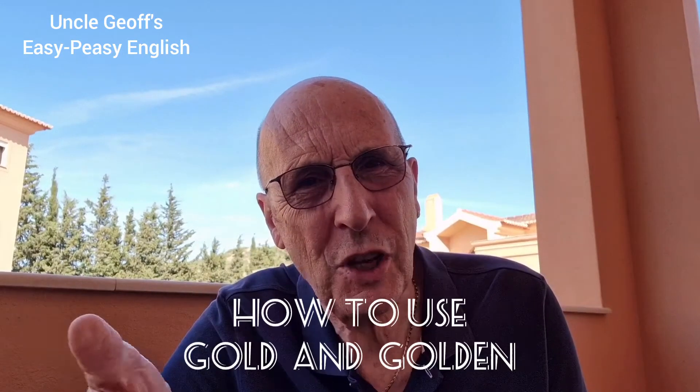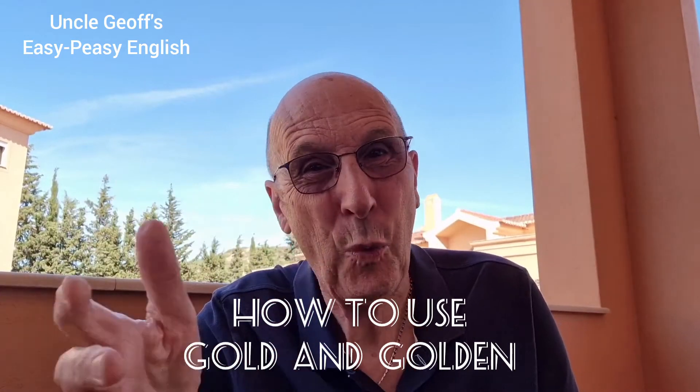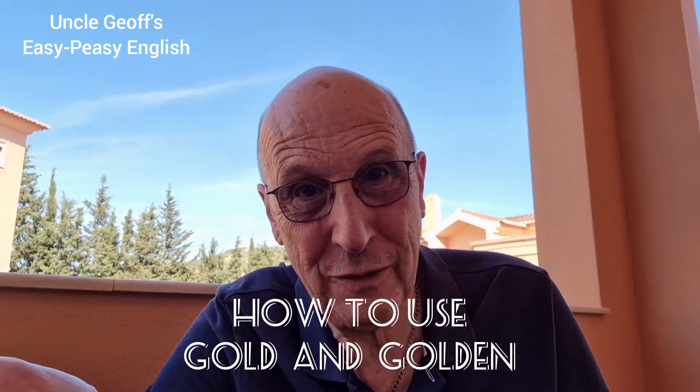Hello again. Welcome to Uncle Jeff's Easy Peasy English. One of my students the other day said, 'Uncle Jeff, how do I use gold and golden in a sentence? Which is the noun? Which is the adjective? Can I use both as an adjective?' Let me give you the answers.